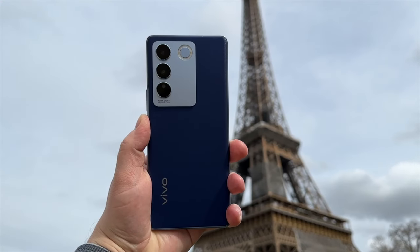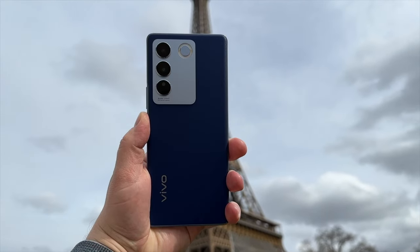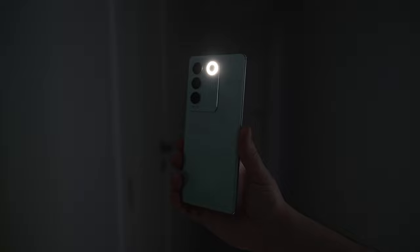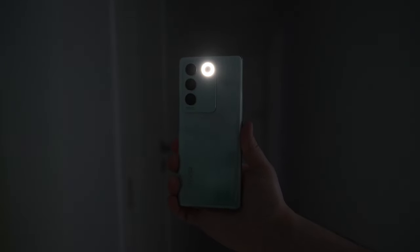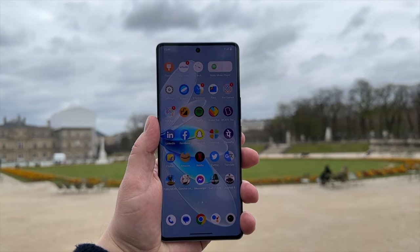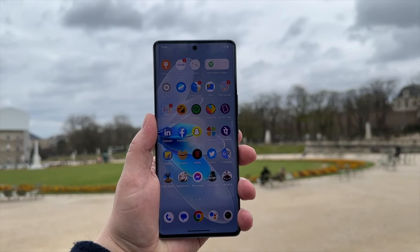Both phones have a 50MP shooter at the core, an 8MP ultra-wide, and a 2MP macro lens. One of the highlights is an integrated ring light for night portraits that I'll talk about in just a bit. On the front, there's a 50MP shooter with autofocus.